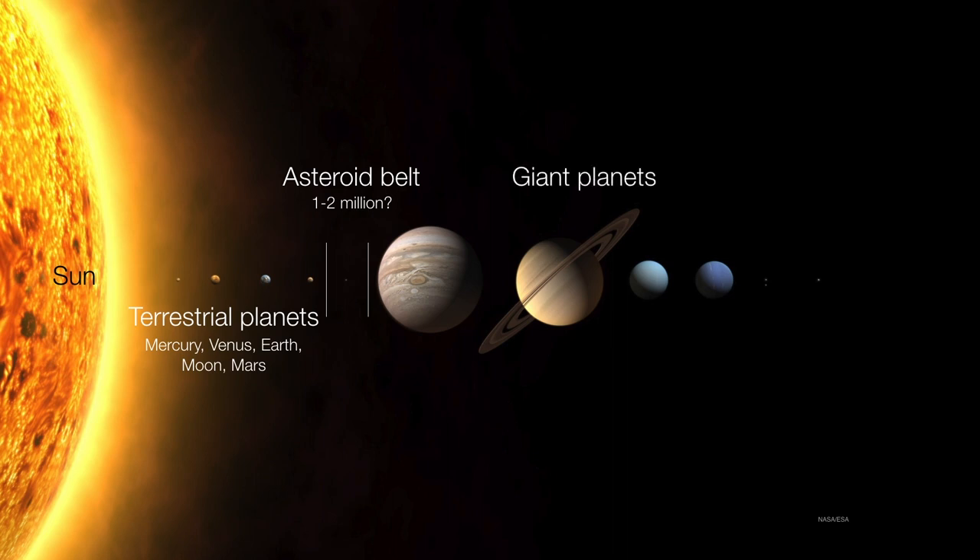Following the asteroid belt, we have the giant planets, and we further subdivide the giants into two forms. There are the gas giants — Jupiter and Saturn — followed by the ice giants. The ice giants are really composed of mostly methane and ammonia ices, so they are as much water worlds as they are gas worlds, with a lot of ice in between.